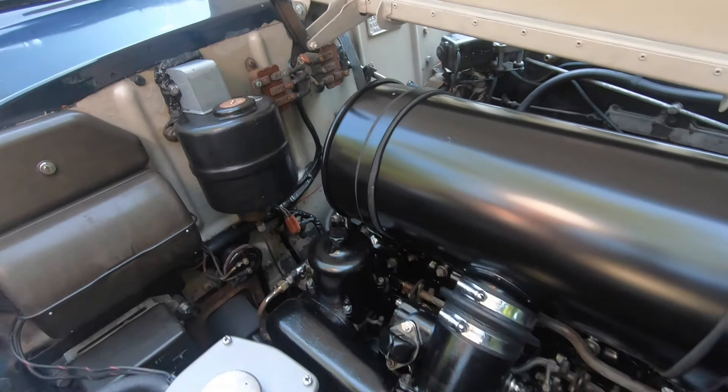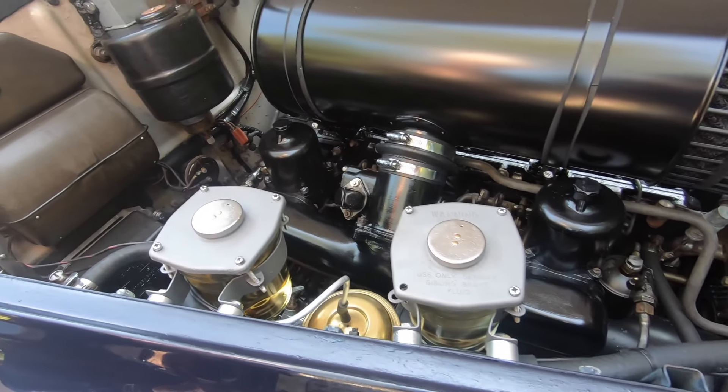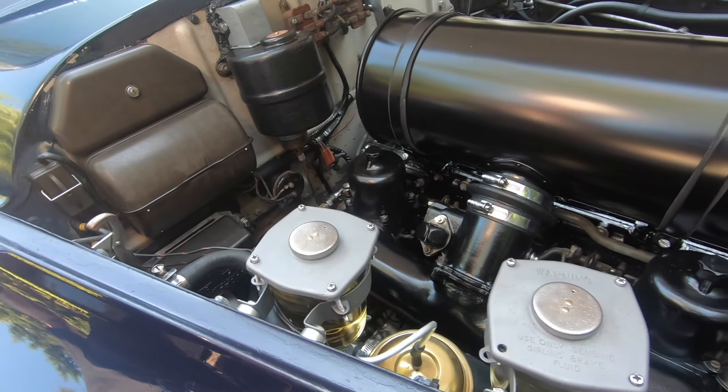You could lick the air filter in this, from the firewall up to the front — it is exceptionally clean.